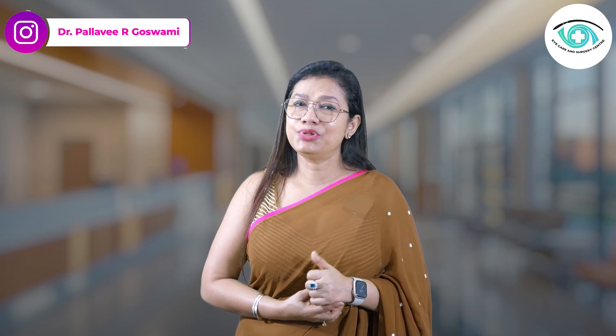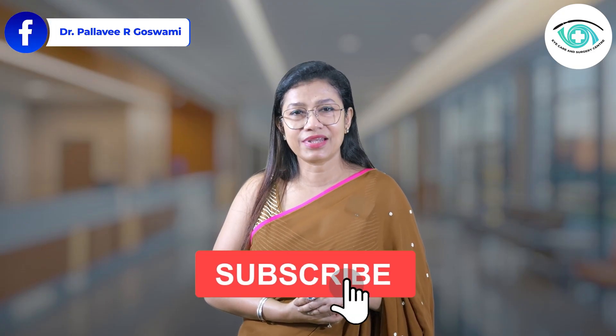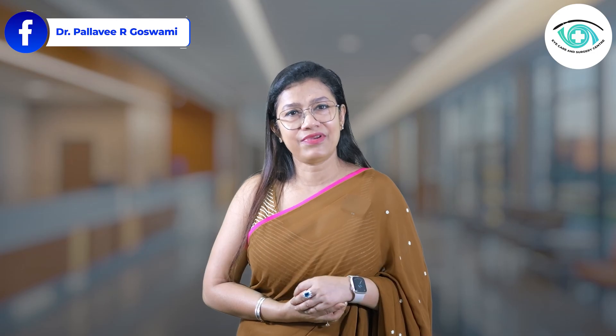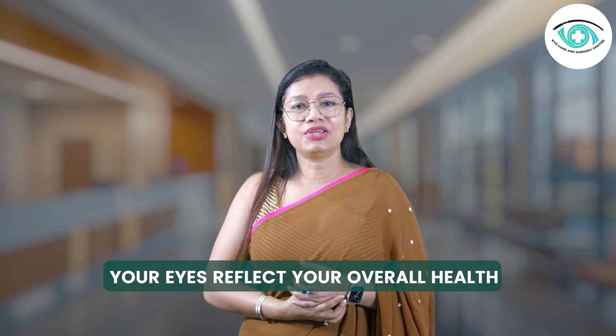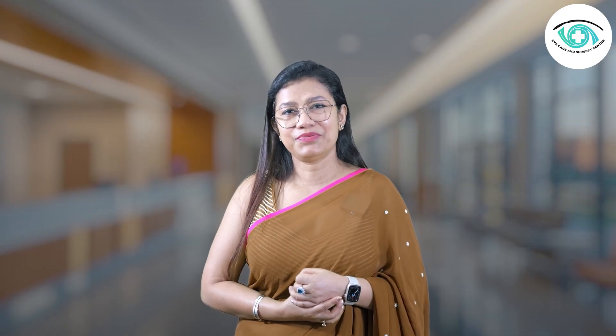If this video helped you understand the difference between cataracts and glaucoma, don't forget to like this video, subscribe to our channel, and share with family and friends. Your eyes reflect your overall health — stay proactive and see clearly for life. Thank you.